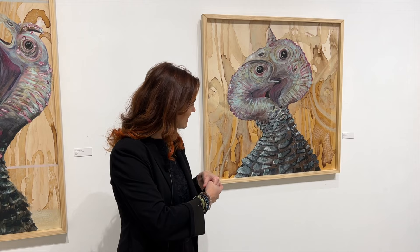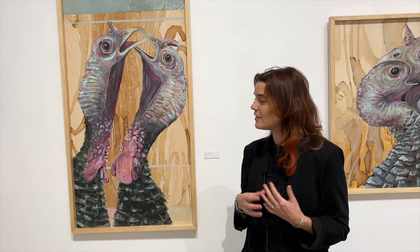When two male toms — which is what a male turkey is called — are fighting, they will literally eat each other's faces, which she found interesting. The turkey pieces are from reference photos of this practice both in the wild and with domestic turkeys. She also enjoys exploring color more in her recent work, having previously been pretty monochromatic.